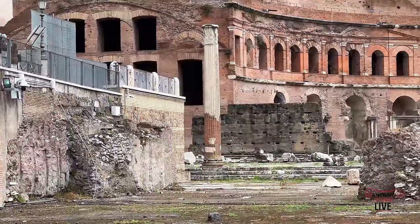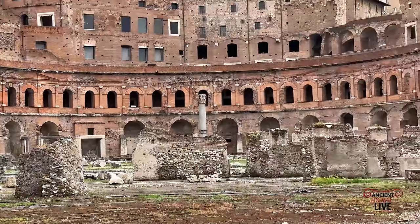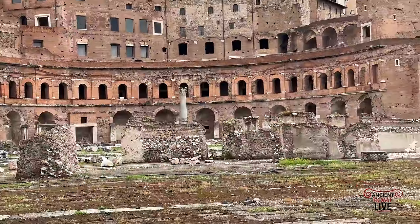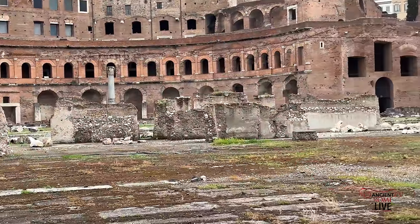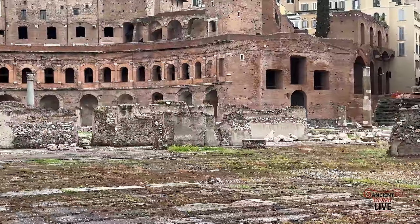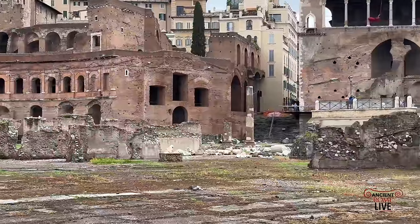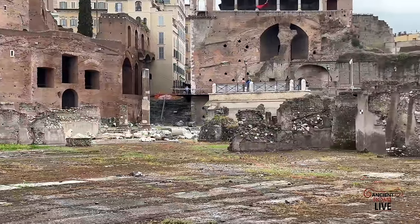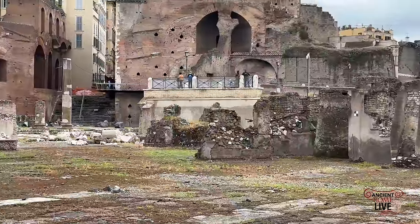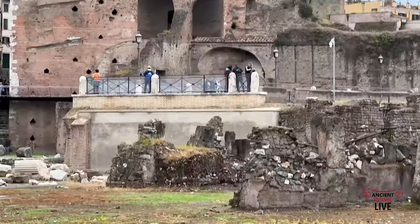They're now in the Via dei Fori Imperiali Museum inside the Markets of Trajan. And we have this overall experience when we can, as the public, walk through the Forum of Trajan on our way to the Forum Magnum. What an experience! So much history has been revealed. And it seems that the Via Alessandrina in the distance is slated for destruction as well, to reveal more of the imperial fora of Rome.